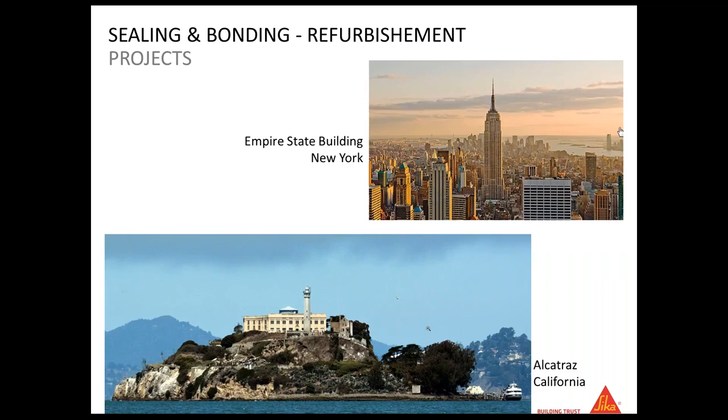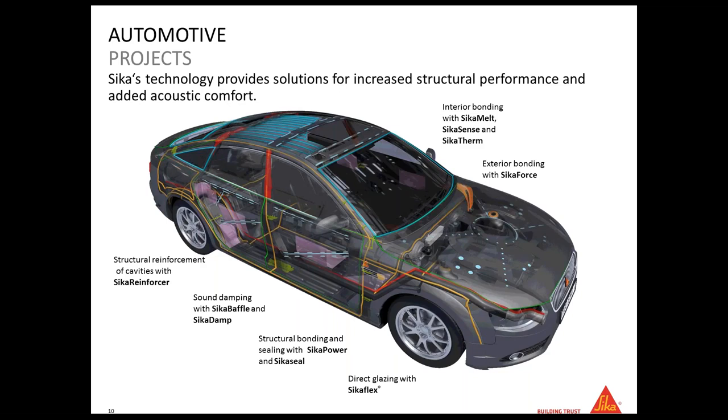We also worked on the Empire State Building — we did the sealant for all the windows. On Alcatraz jail in California, we were involved in the repair of the concrete. Finally, we are very strongly involved in the automotive business. For example, 50% of cars in the world have Sika products in them — from bonding the windshield to reducing sound and noise in the car. This is different from construction, but it is a very strong activity for Sika.